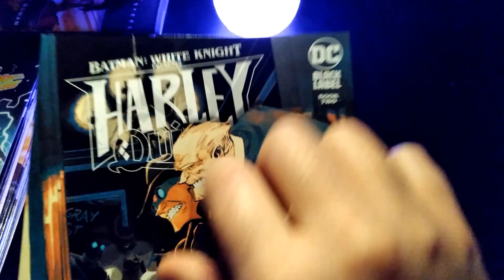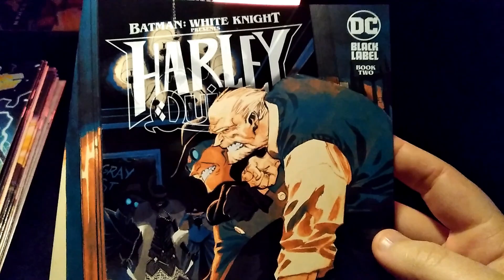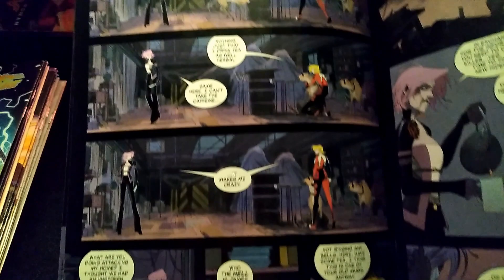Next we have Harley Quinn number 2. This is the White Knight Murphyverse with a nice matte cardstock cover — you can see bits of it are shiny and not shiny. It looks like that's the Mad Bomber. Harley is fighting her body double from the initial White Knight arc. I don't remember much about her other than she was a character. But I do like this artist — he's doing a good job at keeping things consistent.